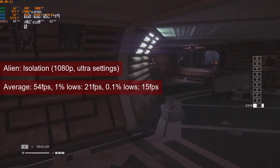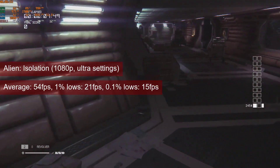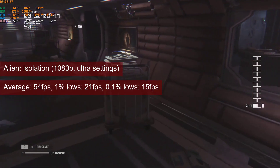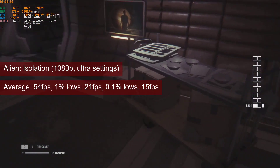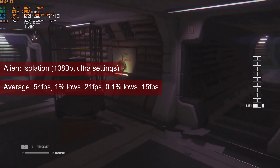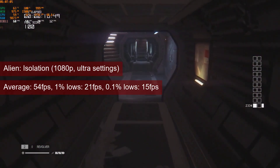Alien Isolation ran fine on less powerful cards, so to no surprise, it runs very well also on the R7-260. At 1080p ultra settings, the game reaches an average of 54fps, occasionally going up to 62.